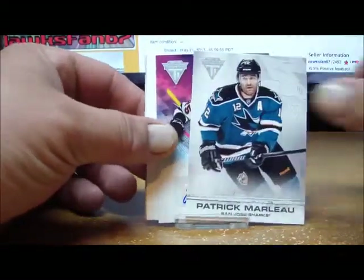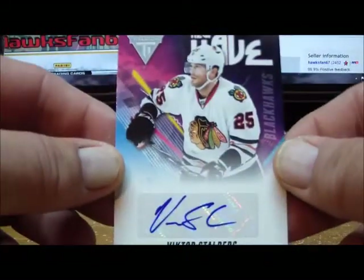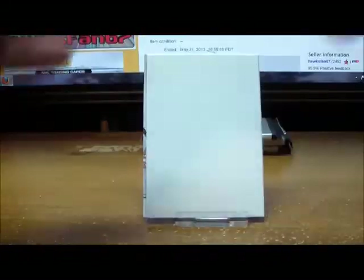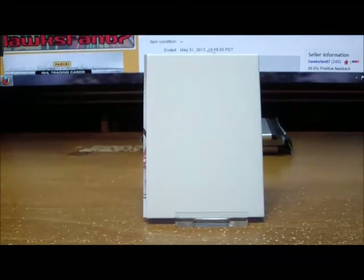Pack two gives us a New Wave autograph for the Blackhawks of Victor Stahlberg. Two Dollar Bill was our May prize winner of the free box of 10-11 Luxury Suite, so we got a hit there for Two Dollar Bill. Last card is a base card.